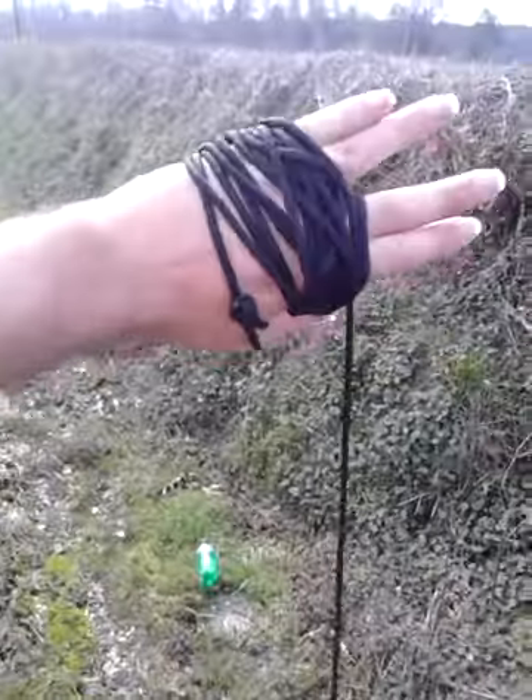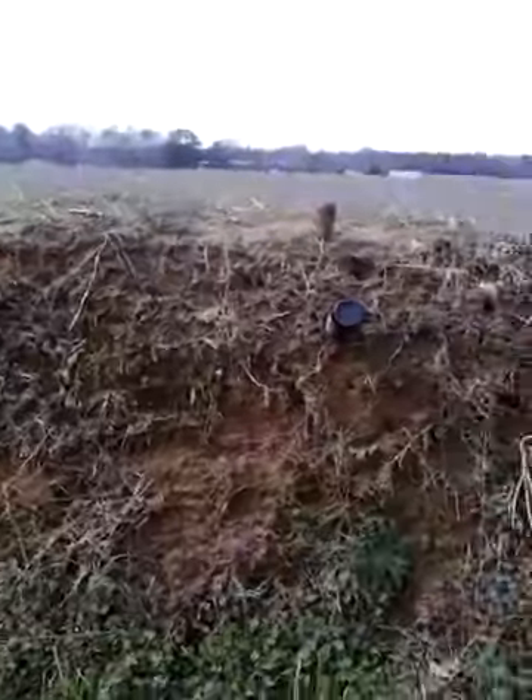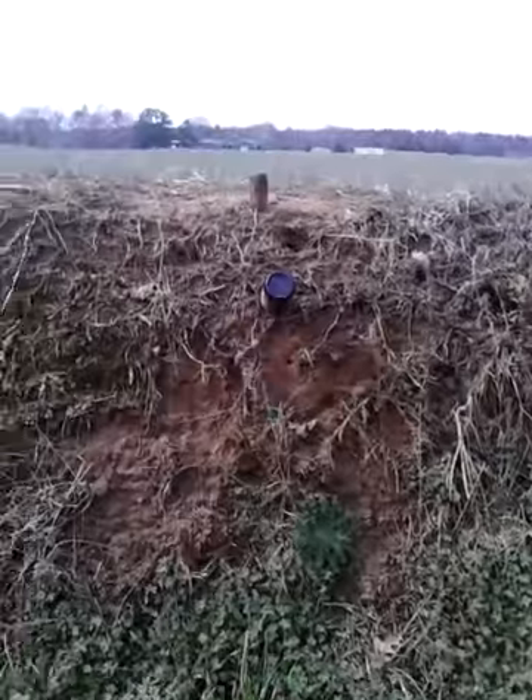I wanted to show how you can also shoot or strike from one hand rather than using two hands like I normally do. I'm trying to shoot this video by myself, so forgive the sloppy camera work.